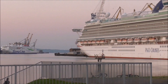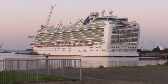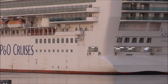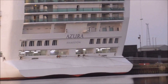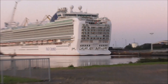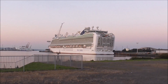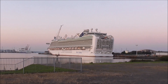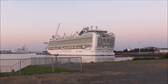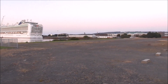Just over here is the Azura — or Azuru — cruise ship, parked up. It's been here for some time, P&O Cruises Azura. Don't know whether it's been in for refurbishment or just a cheap parking space during this very dry period for the cruise ship industry.